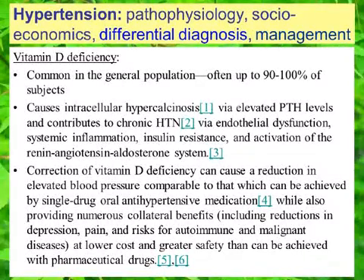Correction of vitamin D deficiency can cause a reduction in elevated blood pressure comparable to that which can be achieved by single-drug oral antihypertensive medication. Vitamin D supplementation also provides numerous collateral benefits including reductions in depression, pain, and risks for autoimmune and malignant disease, and it accomplishes these benefits at lower cost and greater safety than can be achieved with pharmaceutical drugs.